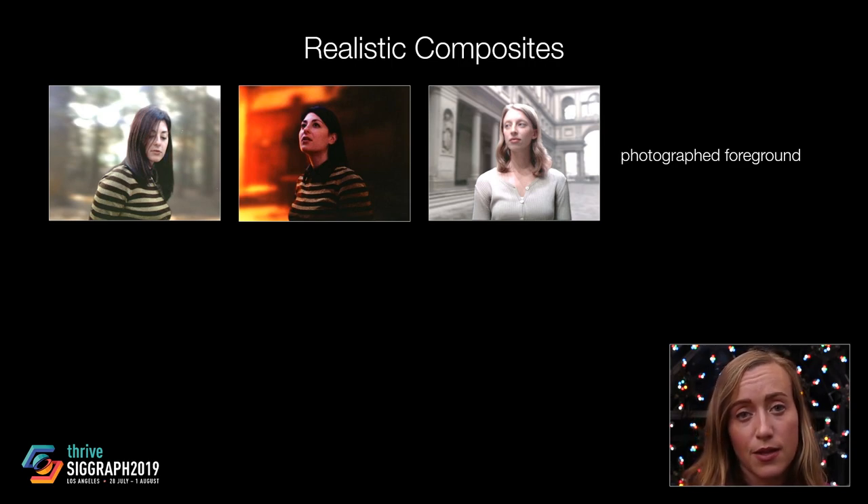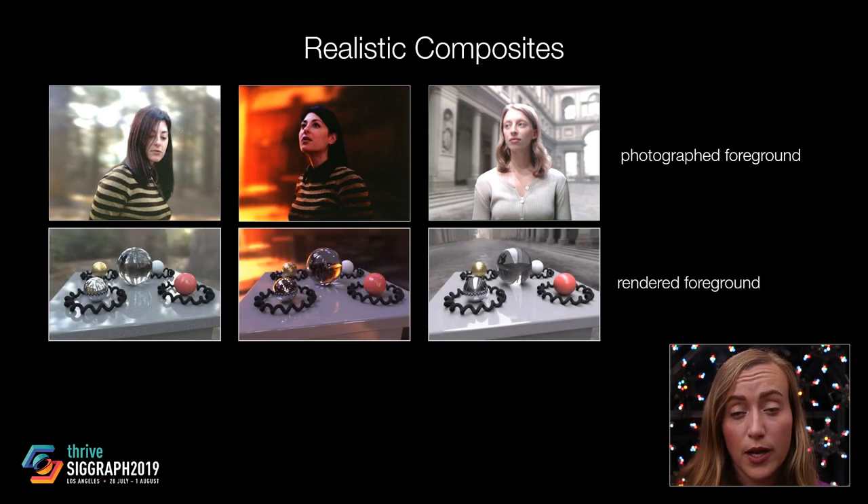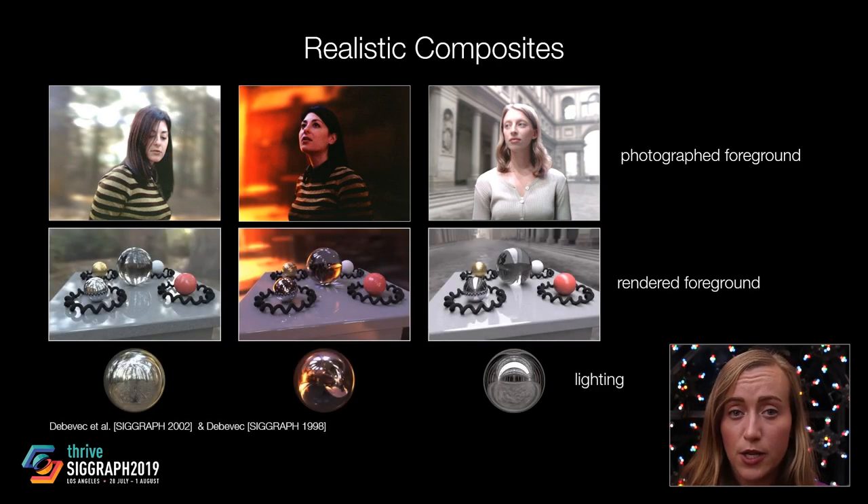Thus, whether the source content is either photographed or rendered, compositing benefits from accurate lighting measurement, and for rendered objects also from accurate reflectance measurement. In this dissertation, we therefore present new techniques for the measurement and estimation of lighting and reflectance geared towards the goal of producing realistic and color-accurate digital composites.